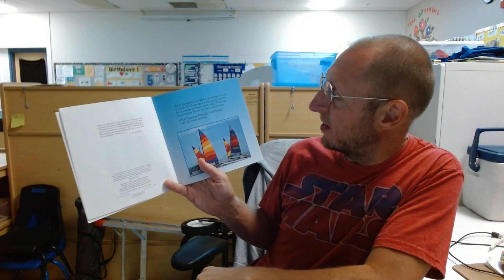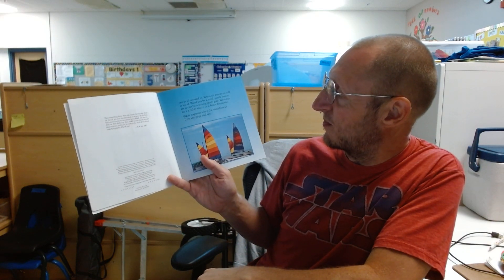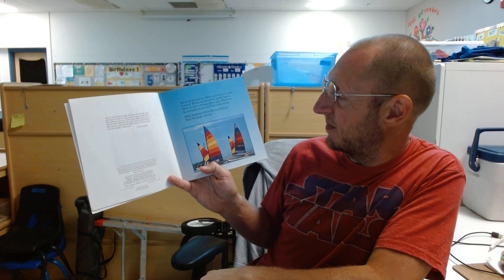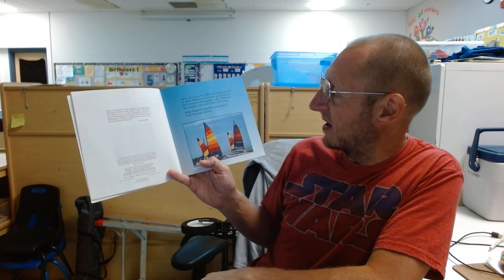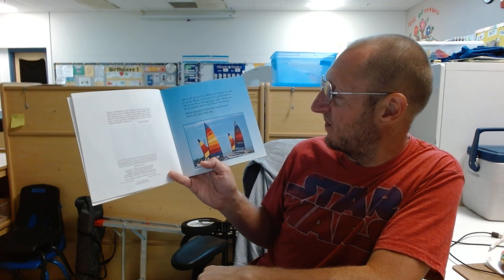Air is all around us. When air moves, we call it wind. Wind can be a mild, gentle breeze, or it can be a strong, gusty gale. Wind can be a mighty storm or a fierce hurricane.